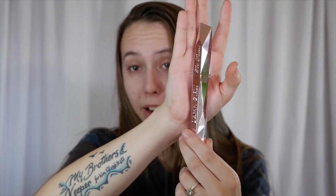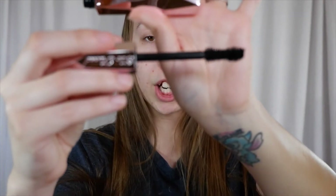Alright, the next thing we have here is the Too Faced Damn Girl Mascara. This is the packaging right here — let's open her up. This mascara does retail for $26, which is normally not bad for mascara, especially if it's quality. I really like the packaging; it's very sturdy. I love the gemstone, crystal vibe it has.